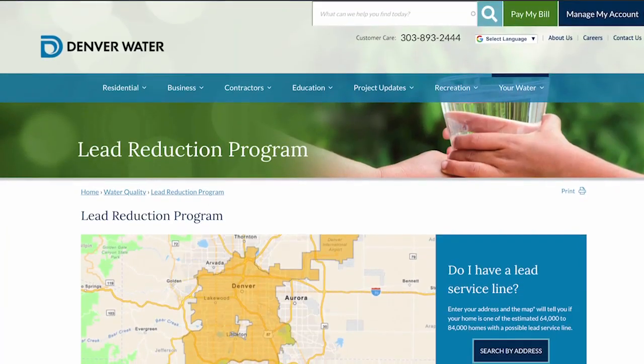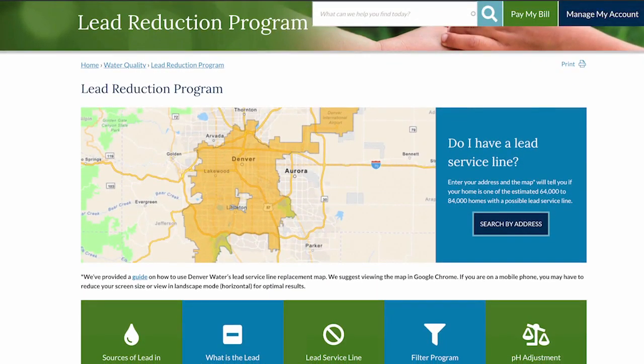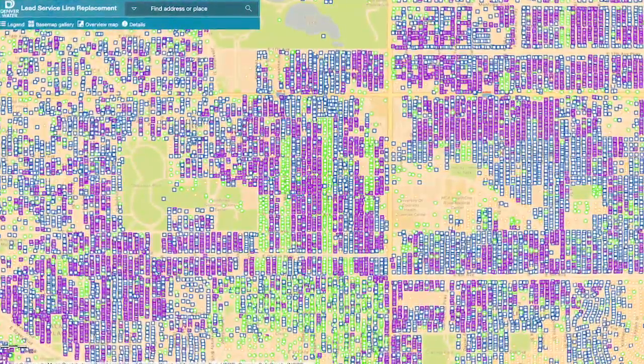If you want to find out if your home has a lead service line, denverwater.org/lead has a searchable map by address. All the purple on the map needs to be replaced.